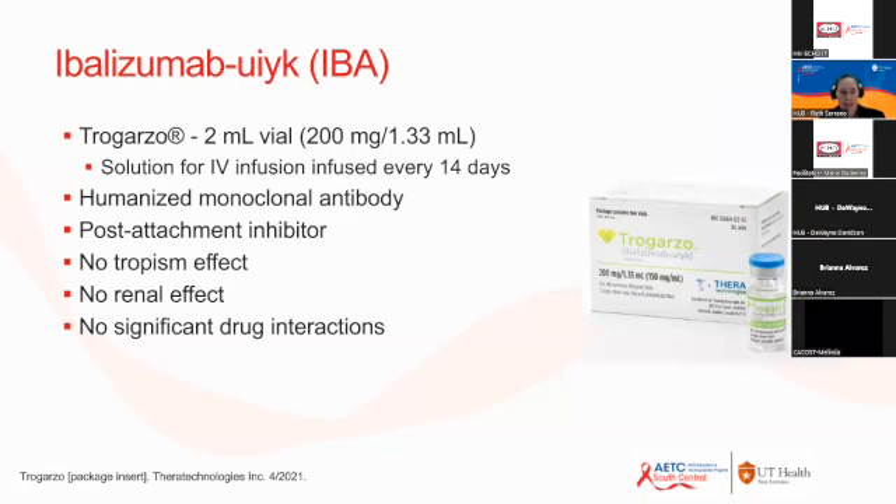The next agent is Ibalizumab, approved as an IV infusion given every 14 days. It is actually a monoclonal antibody and a post-attachment inhibitor. Importantly, there is no tropism requirement — unlike Maraviroc, where you had to obtain a special blood test to confirm which co-receptor the patient's HIV was using, with Ibalizumab the mechanism of action has no relationship with the co-receptor, so that special test is not needed. It has no significant renal effects and no significant drug-drug interactions.